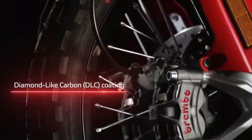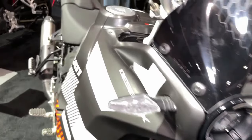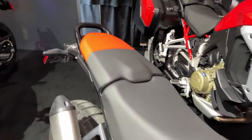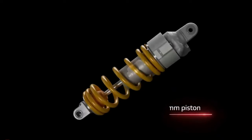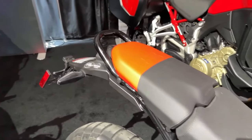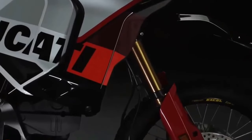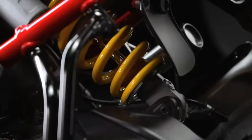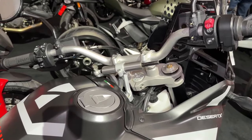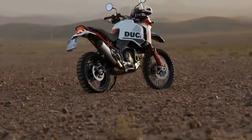Like its sibling, the Desert X Rally wears a 21-inch front wheel and an 18-inch rear wheel. But the Rally's wheels are built with billet aluminum hubs, Accel rims, and Pirelli Scorpion Rally STR tires, and its rear wheel is half an inch narrower than before. Visually, the Desert X Rally is recognizable by its striking predominantly red livery, its one-piece enduro-inspired seat, and its forged carbon fiber sump guard.